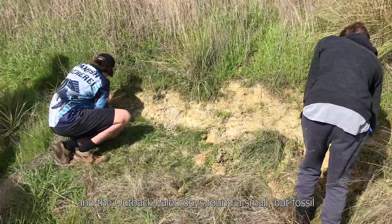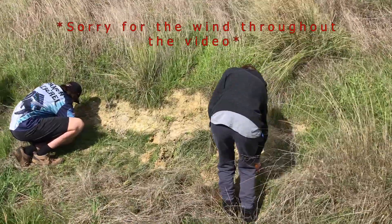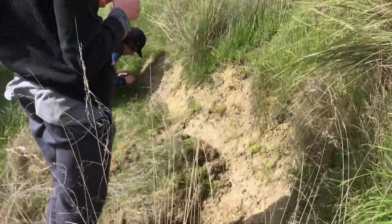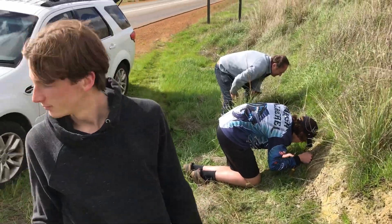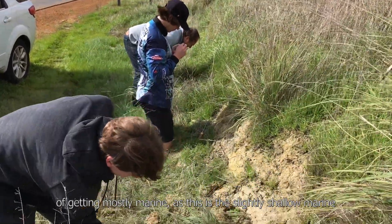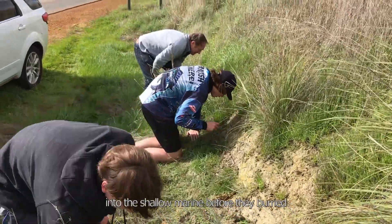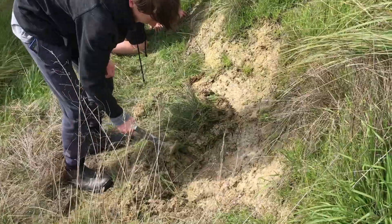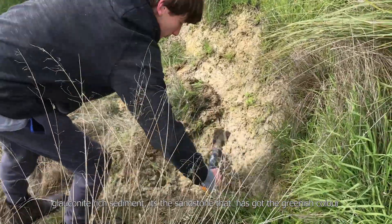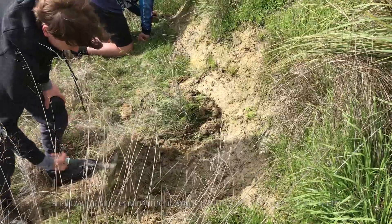Our back paleo boys found a small but fossil-bearing exposure. No shells yet though. So this is Late Cretaceous, so you've got a chance of getting mostly marine, because this is a slightly shallow marine. But also sometimes you do get remains of dinosaurs washed out into the shallow marine before they get buried. This sediment has got the green colour of the typical glauconite-rich sediment — it's a sandstone with a greenish colour, and that's one of the signs of it being laid down in a shallow marine environment.